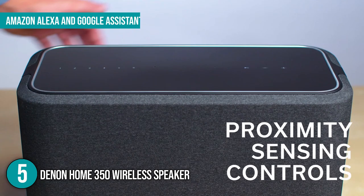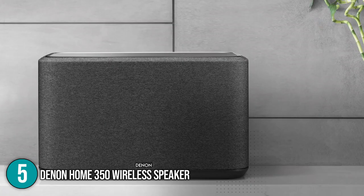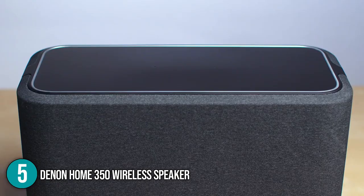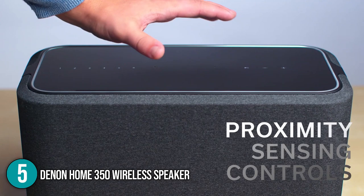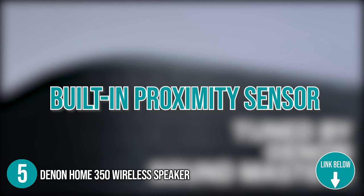Amazon Alexa and Google Assistant are supported; however, a separate external device is currently required. A future software upgrade should activate the two microphones in the top panel, allowing voice interaction without the use of a third-party device. The Denon Home 350 boasts touch-sensitive controls on the top that light up when your hand approaches them, made possible thanks to its built-in proximity sensor.